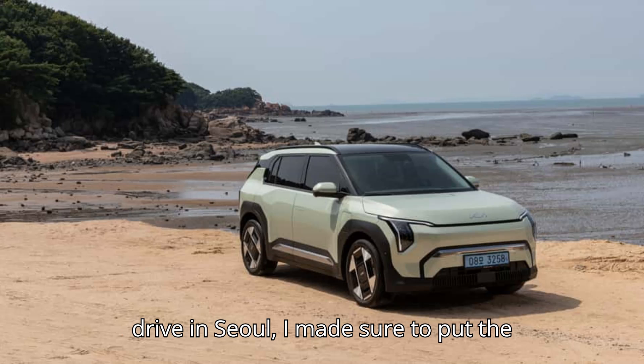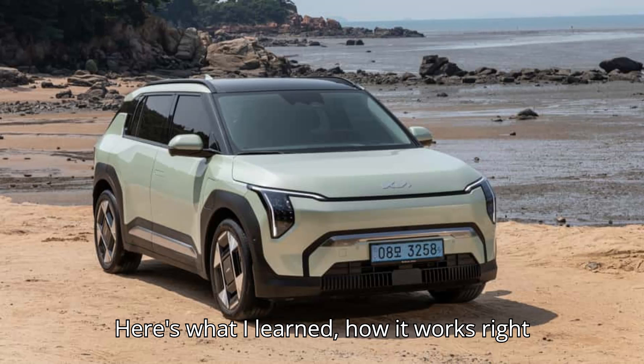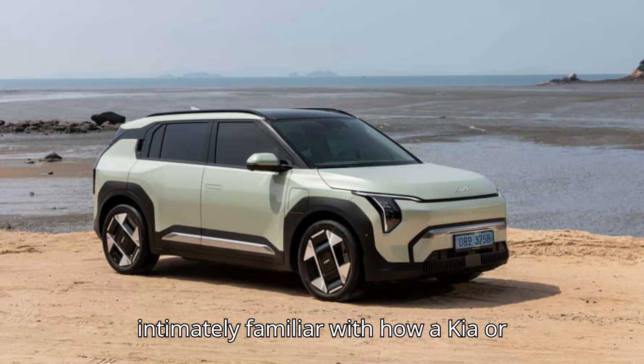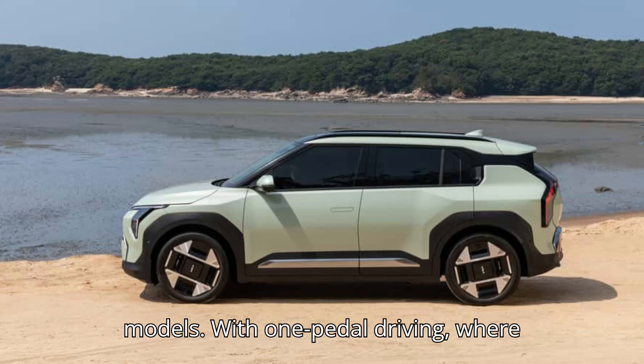At the EV3's launch drive in Seoul, I made sure to put the new iPedal setup through its paces. Here's what I learned. In the event that you aren't intimately familiar with how a Kia or Hyundai EV drives right now, I'll start with how iPedal works on those current models.